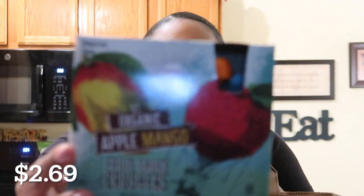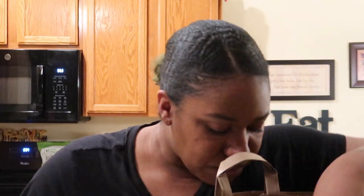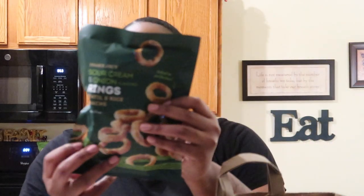The first thing I have is the apple mango fruit sauce crushes. I used to get these all the time and I haven't in a few months, but I absolutely love these — they're so good, just a great snack on the go or even at home.